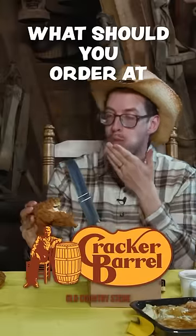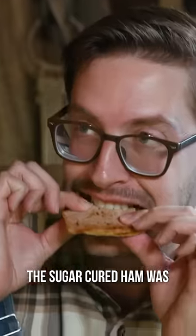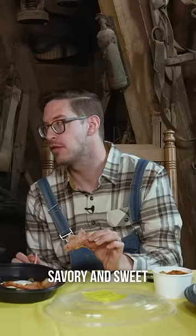What should you order at Cracker Barrel? It's time to eat the menu. The sugar-cured ham was phenomenal — a perfect mix of savory and sweet.